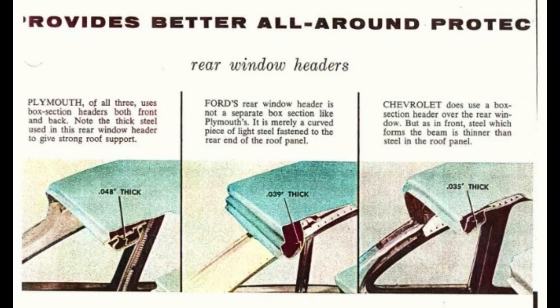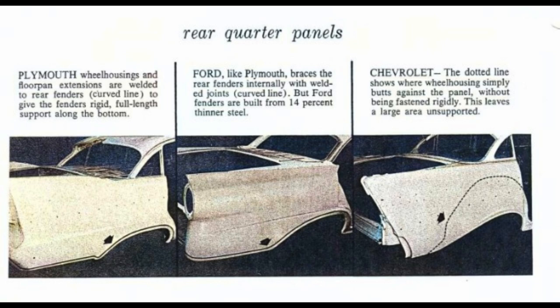Plymouth, of all three, uses box section headers both front and back. Note the thick steel used in this rear window header to give strong roof support. Ford's rear window header is not a separate box section like Plymouth's — it is merely a curved piece of light steel fastened to the rear end of the roof panel. Chevrolet does use a box section header over the rear window, but the steel which forms the beam is thinner than the steel in the roof panel. Plymouth wheel housings and floor pan extensions are welded to rear fenders to give the fenders rigid, full-length support along the bottom.